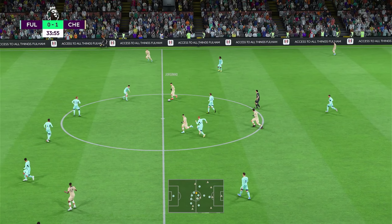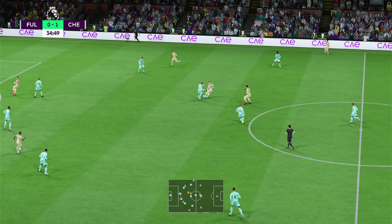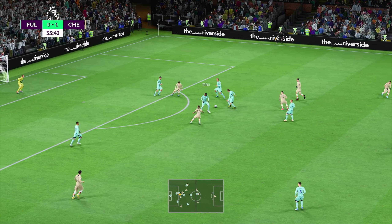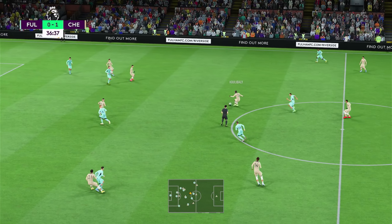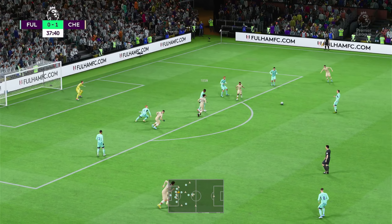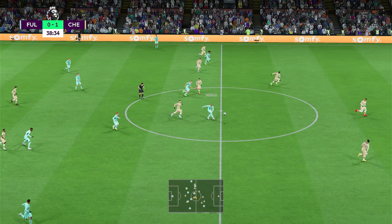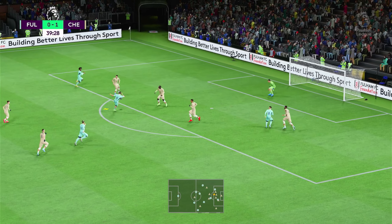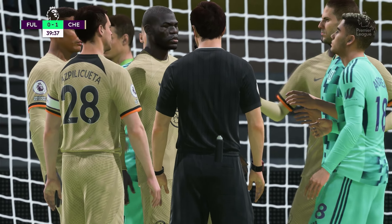Over to Havertz, Sterling has it. Mount unable to keep possession. Sterling has it again. Havertz cover — he read it well defensively. Counter-attacking possibilities here. Will they profit? Takes the shot and the referee doesn't hesitate — that is a spot kick.